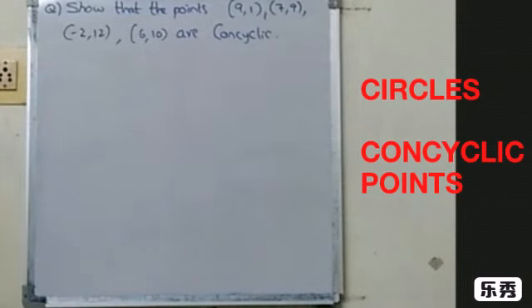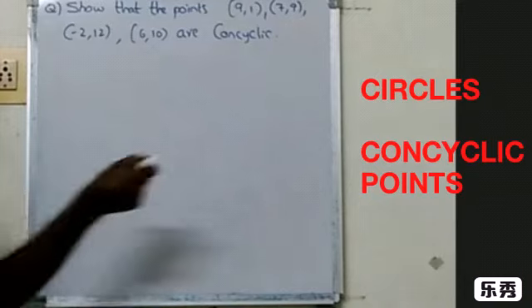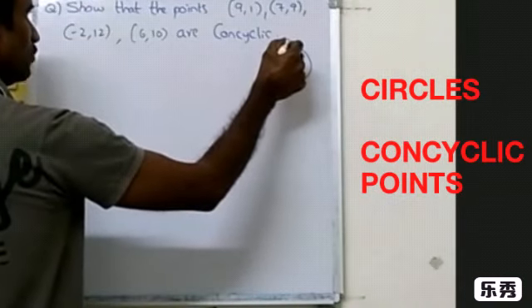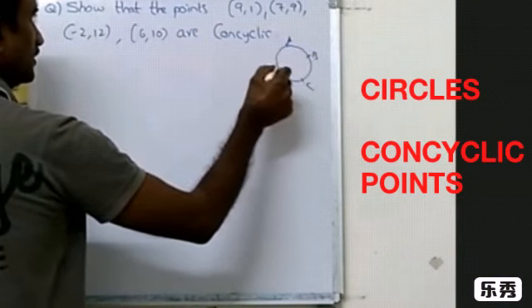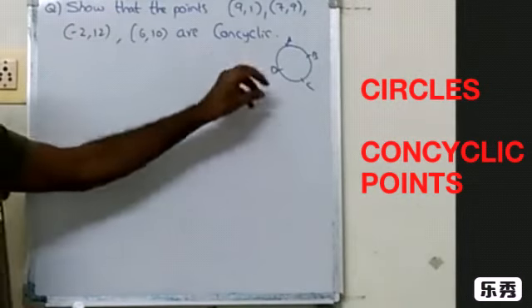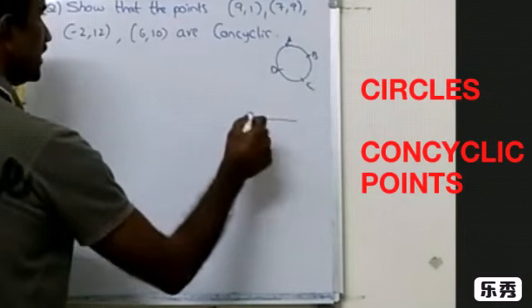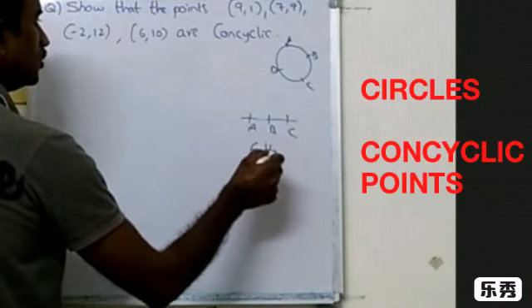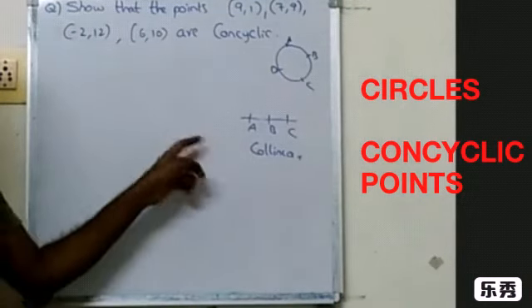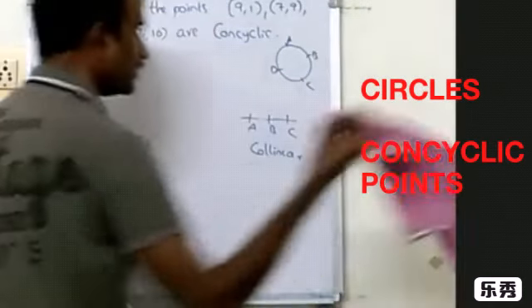We are asked to prove these 4 points are con-cyclic. The meaning of con-cyclic points is points lying on the same circle. Just like if 3 points are on the same line they are called collinear points, if points lie on the same circle they are called con-cyclic.